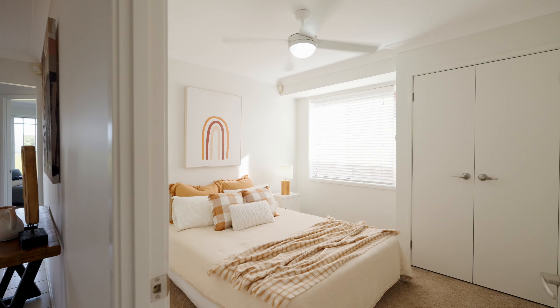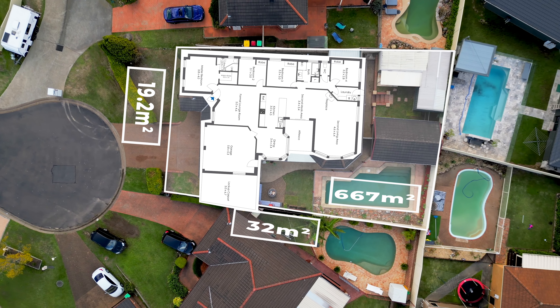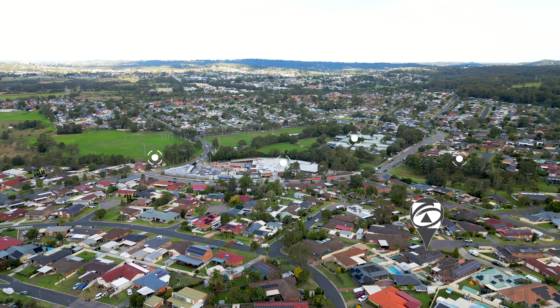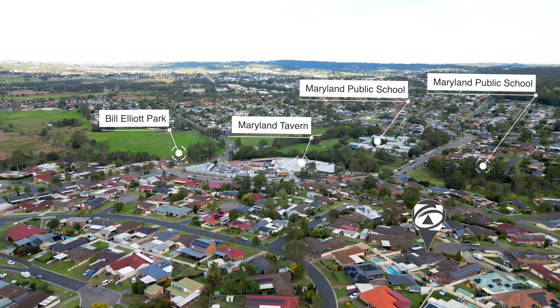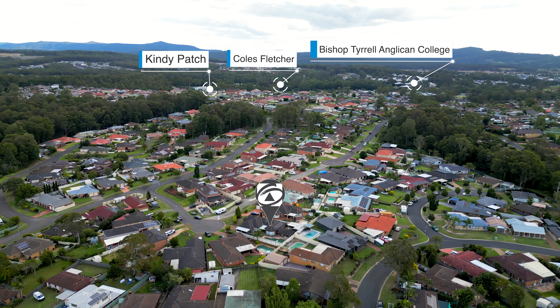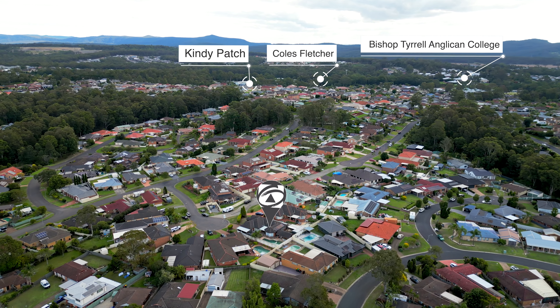Nestled on the high side of a quiet cul-de-sac on a 667 square meter block with a wide 19.2 meter frontage and 32 meters deep — ideal for the growing family. You're only minutes away from local schools, childcare facilities, parks and playgrounds, and an easy walk to Ellenmore Vale Shopping Centre and the local tavern.